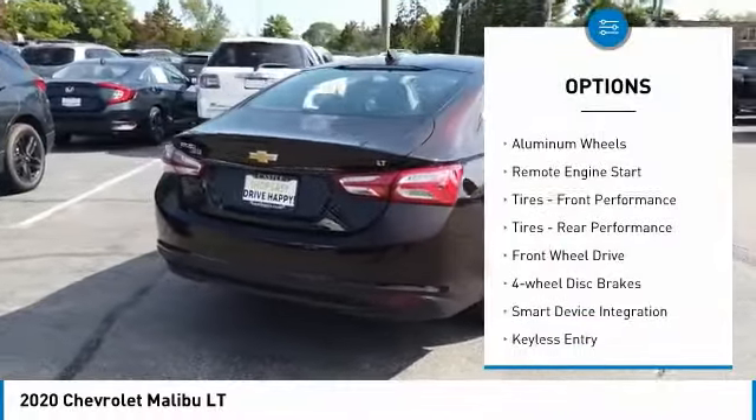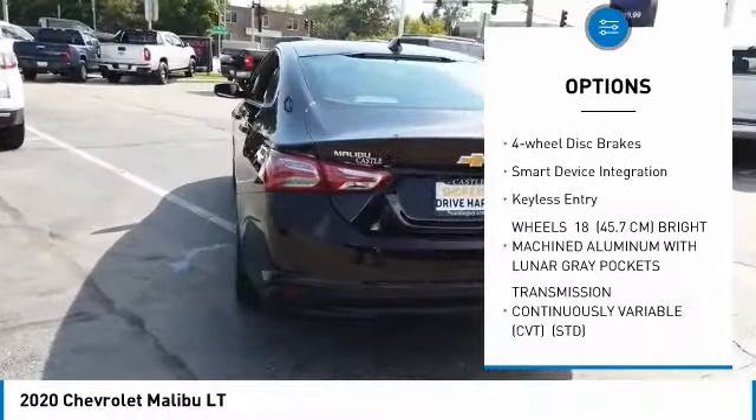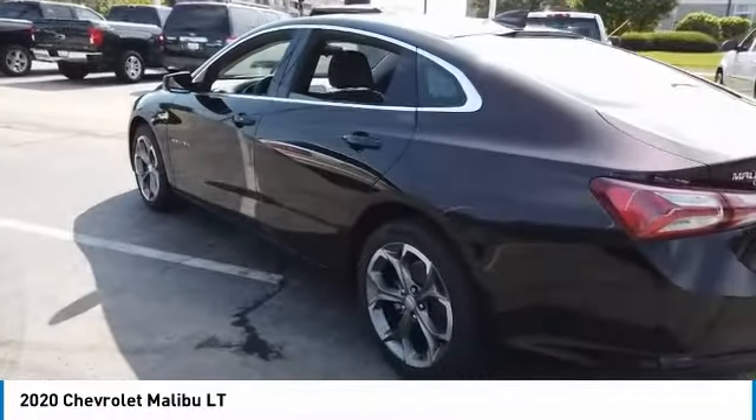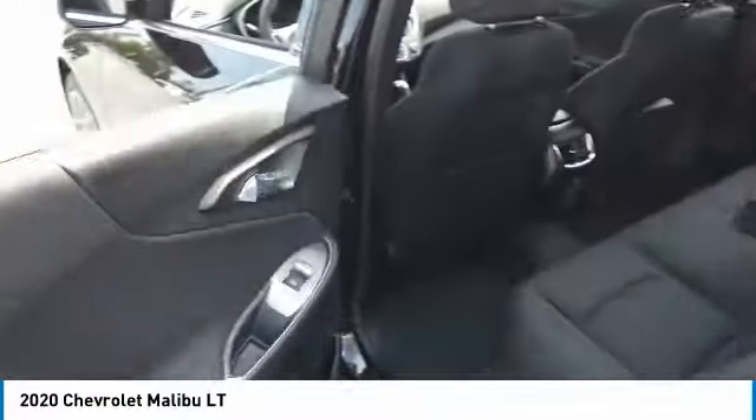Turbocharged, heated mirrors, aluminum wheels, remote engine start, tires — front performance, tires — rear performance, FWD, 4-wheel disc brakes, smart device integration, keyless entry.